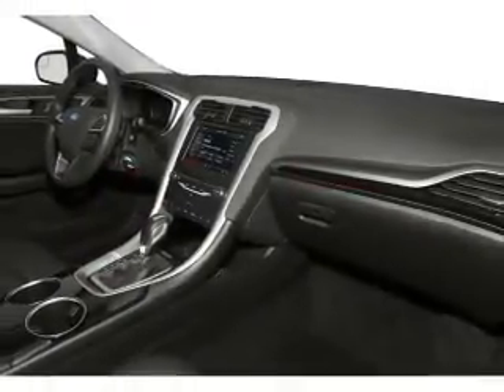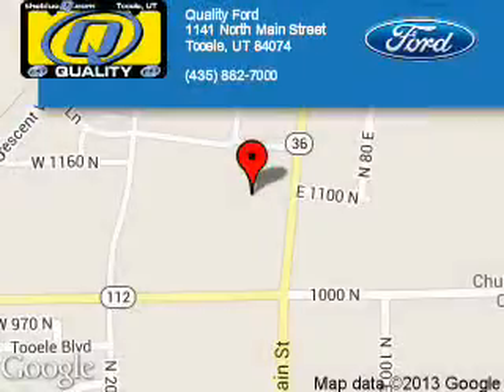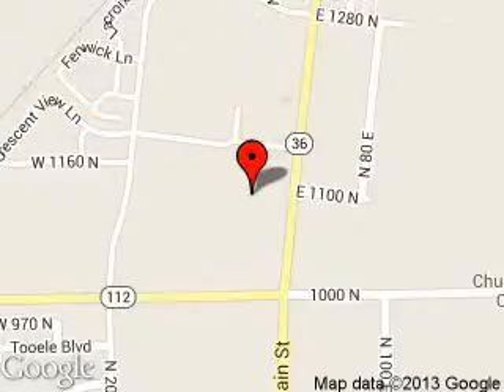Great quality at a great price. Call or click to contact us today. Quality Ford is dedicated to doing everything possible to ensure that the experience you have selecting your next vehicle is a pleasant one. We are located at 1141 North Main Street, Tooele, Utah 84074.